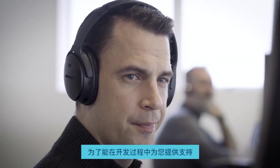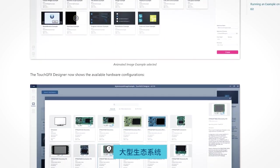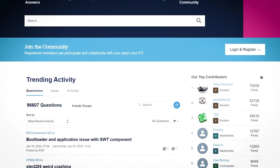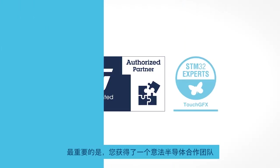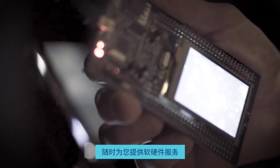To support you in the development process, we've created a large ecosystem with display modules, guidelines, and a great online community. On top of this, you get a group of ST partners all ready to supply you with software and hardware services.